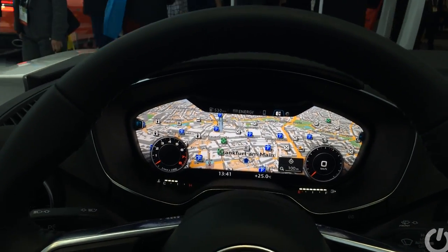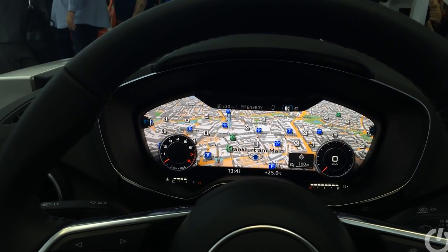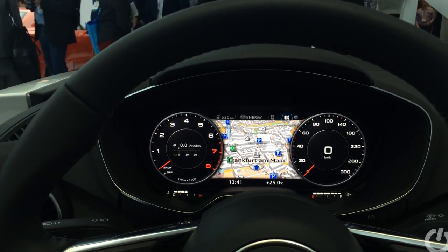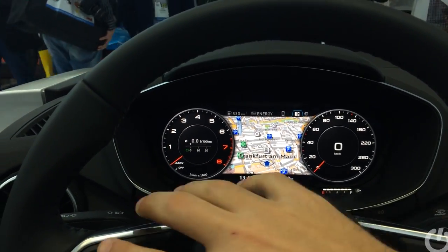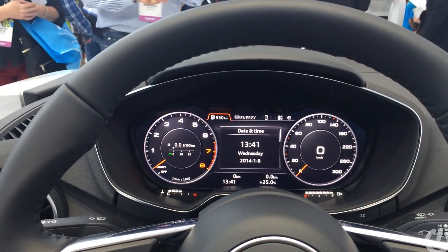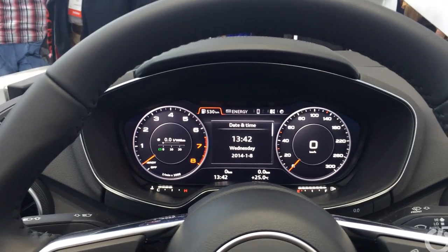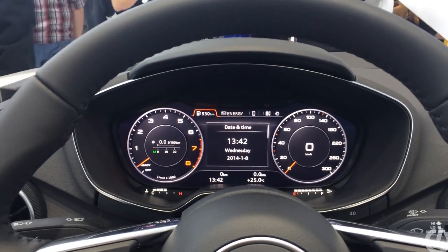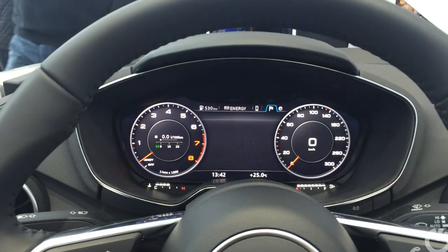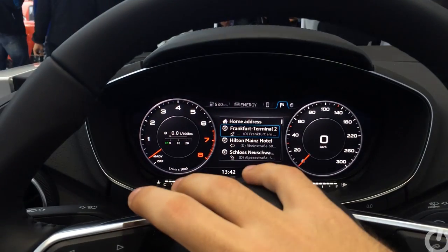They've removed all the other displays from the car. All you have now is this nice big bold display where all the instrumentation used to be — completely digital, no analog instrumentation at all. You can customize what you see: your rev counter and speedo are bigger when you know where you're going, and then navigation can take over when you don't. It's an incredibly impressive, well-thought-through idea.